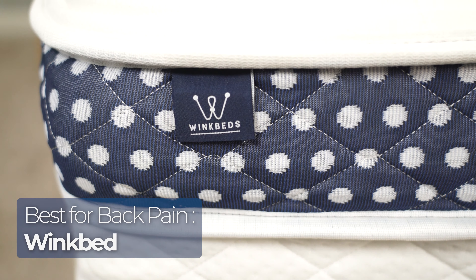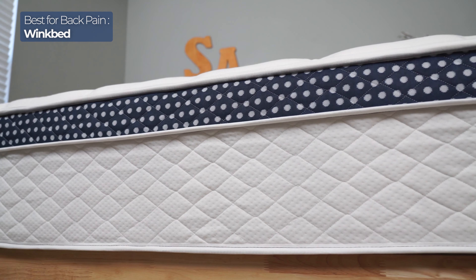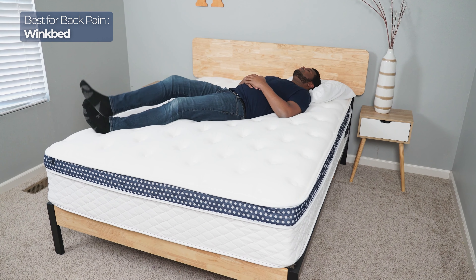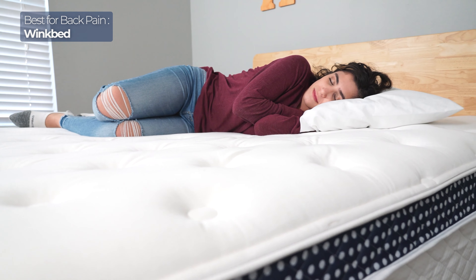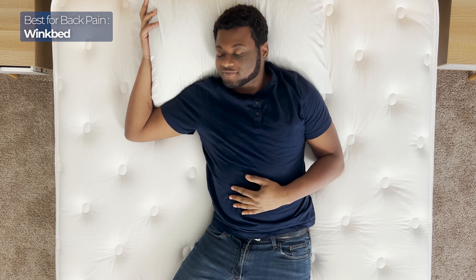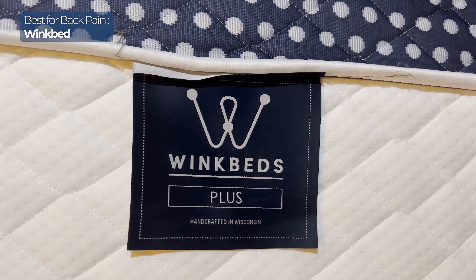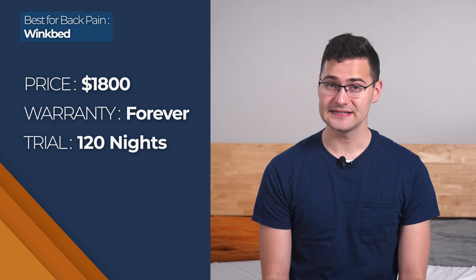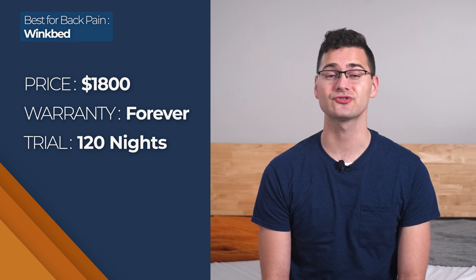Next on the list is our top innerspring pick for people with back pain, and we chose WinkBed. My favorite thing about it is how responsive and supportive it is without sacrificing comfort — exactly what you need if you have back pain. The Euro pillow top is plush and comfortable in all the right spots, and the gel-infused memory foam on the top layers helps relieve pressure. Like the other beds we've mentioned, you can choose between different firmness options. You'll spend around $1,800 for a queen. WinkBed comes with free shipping, a lifetime warranty, and a 120-night trial period.